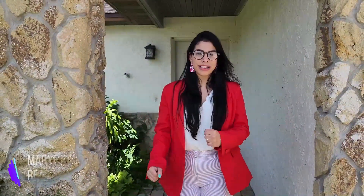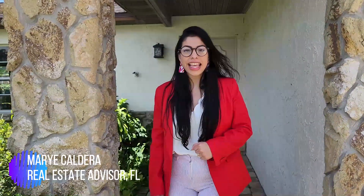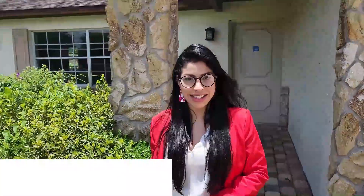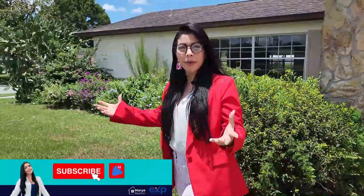Hello, hello mi gente! Welcome to my YouTube channel. My name is Margie Caldera, Real Estate Advisor in Central Florida. And if this is your first time in this channel, I'm dedicated to making tours about communities, properties, tips and advice about the town.